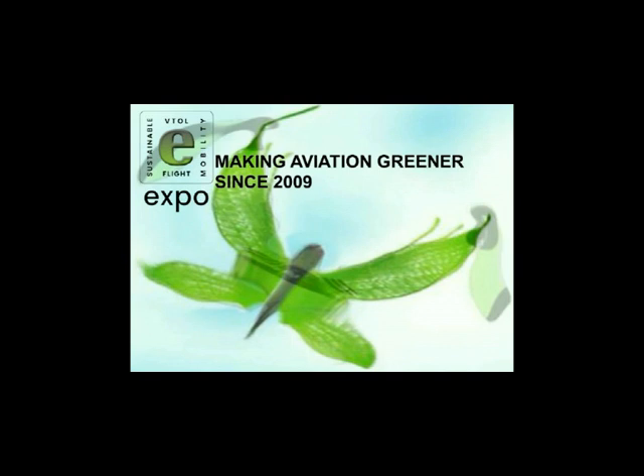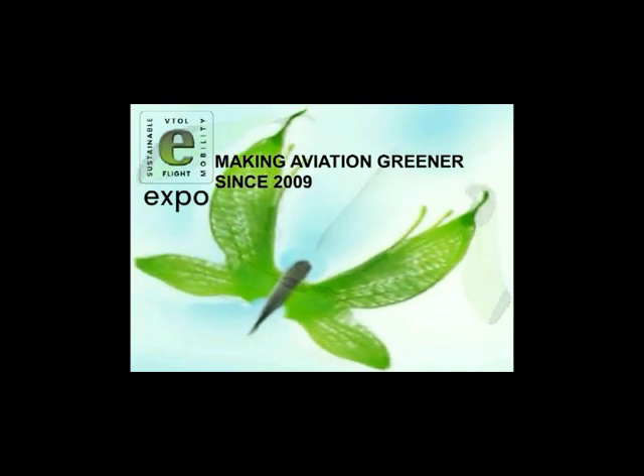E-Flight Expo, making aviation greener since 2009.